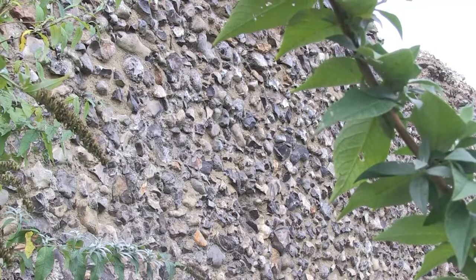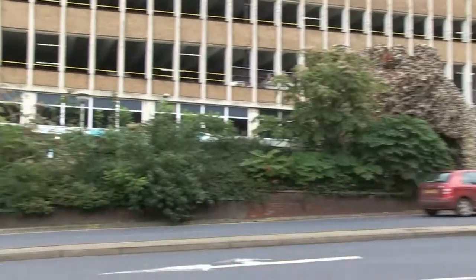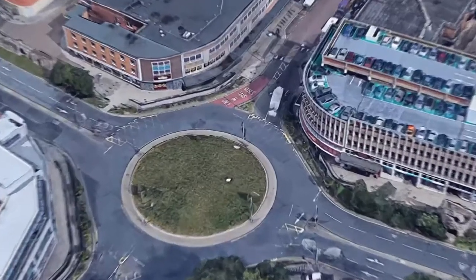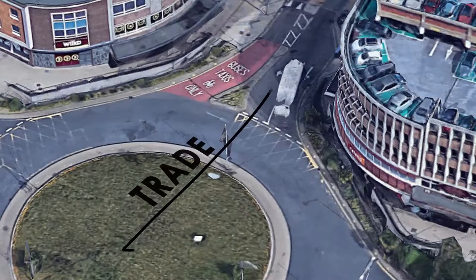At one point there were 11 gateways entering each angle of Norwich. Because of the gates and the giant walls everywhere, it was very easy to control the supplies and goods coming to Norwich at any given time. These walls provided general security for all residents. Back here there used to be a gate, but unfortunately in 1793 it was destroyed to encourage trade throughout Norwich.